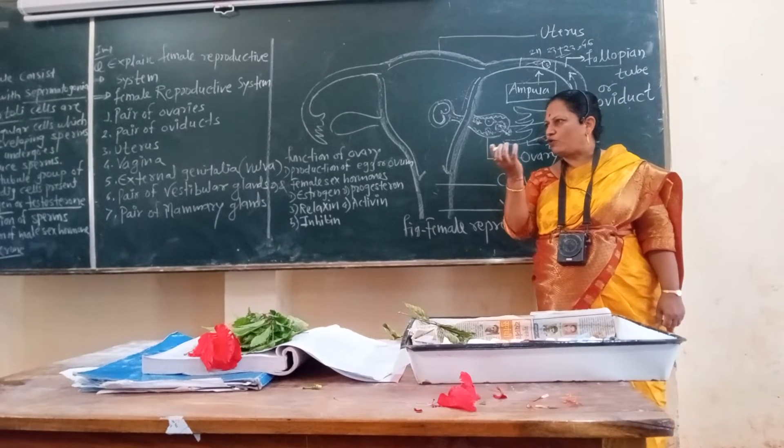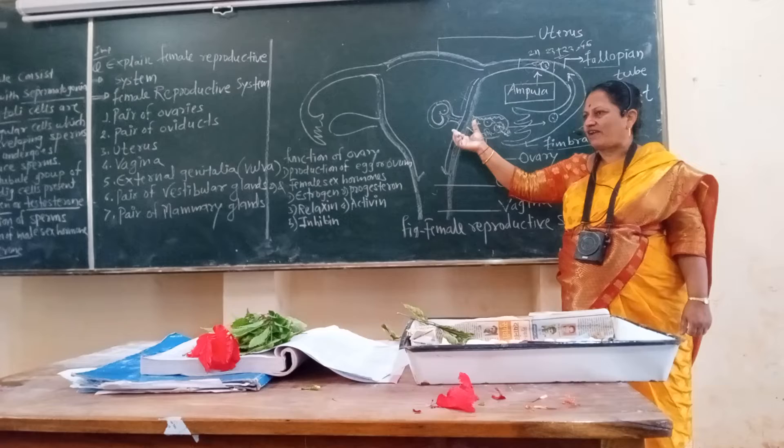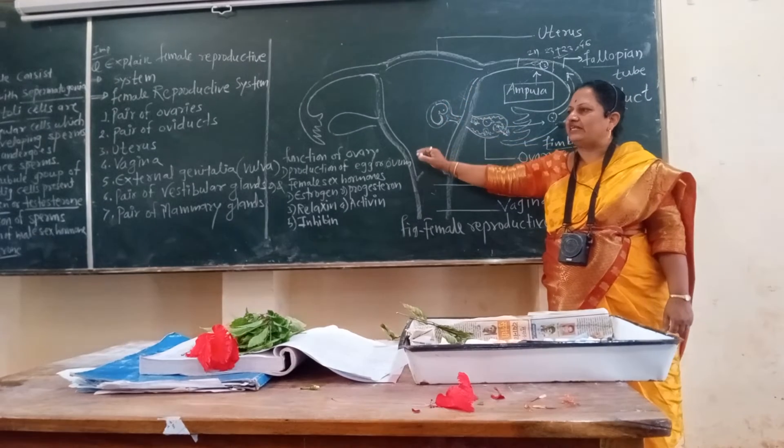This pregnancy hormone is progesterone. Progesterone is called the pregnancy hormone because it helps in maintaining pregnancy.